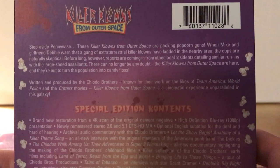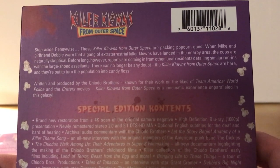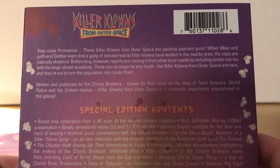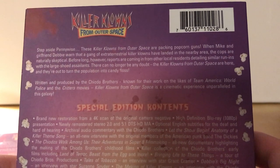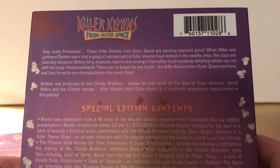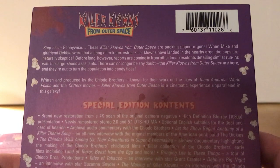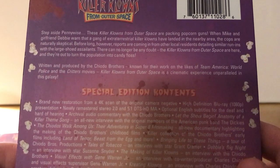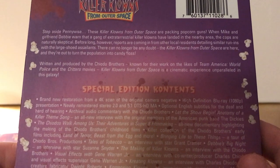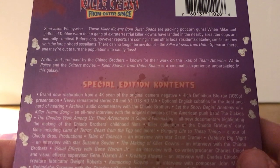Step aside Pennywise, these killer clowns from outer space are packing popcorn guns. When Mike and his girlfriend Debbie learn that a gang of extraterrestrial killer clowns have landed in the nearby area, the cops are naturally skeptical. Before long, however, reports are coming in from other local residents detailing similar run-ins with the large-shoed assailants. There can no longer be any doubt — the killer clowns from outer space are here, and they're out to turn the population into candy floss.